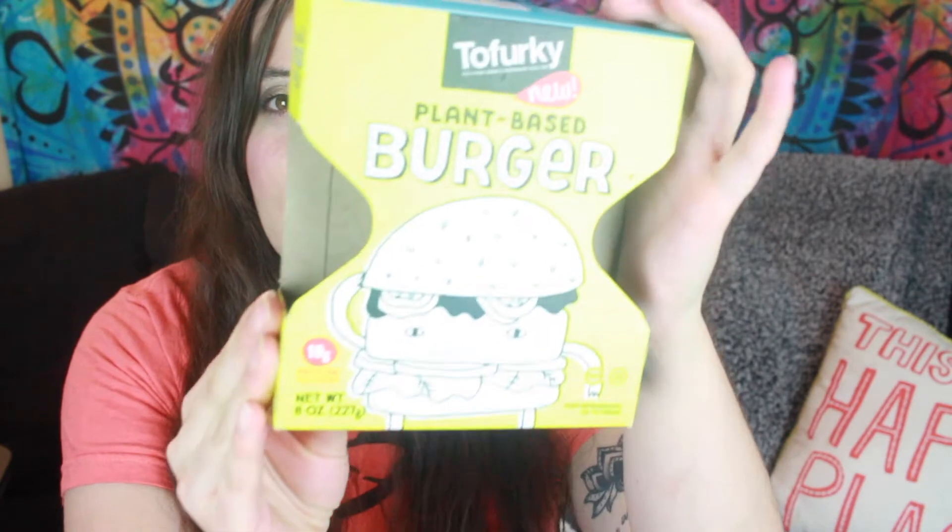The first vegan product I have is a Tofurky burger. Do you see this box right here? I've seen this on Instagram for so long and I finally found it in one of my stores, and I'm so excited. If you guys have had Tofurky before, you kind of know the signature Tofurky taste, and I'm a little worried that this burger is going to have too much of that. Not that I don't like it — I eat a Tofurky roast every single year for Thanksgiving.